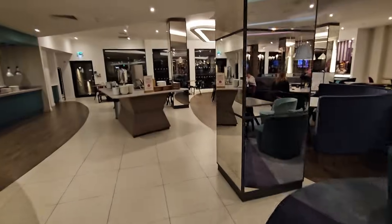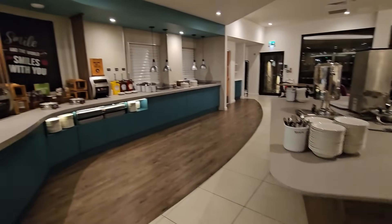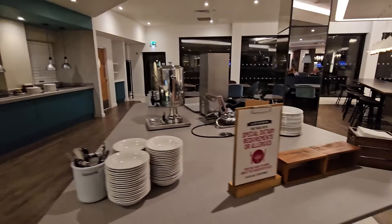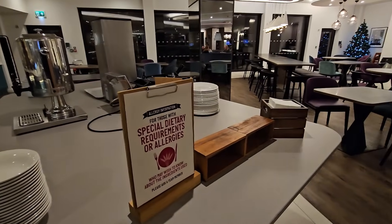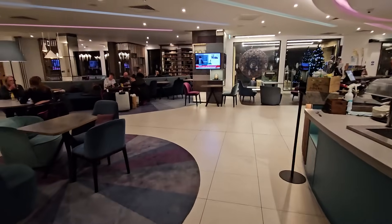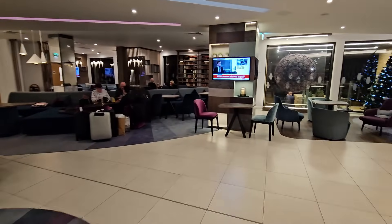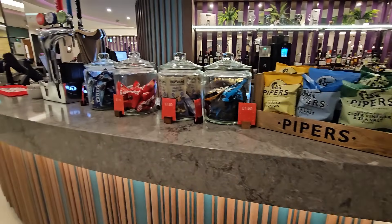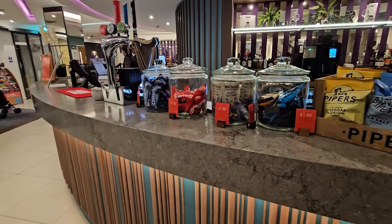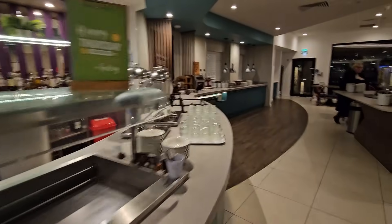Coming over here down on the ground floor — this looks like the breakfast area which we've got tomorrow, nice and complimentary. They do cater for special dietary requirements as well. There's a nice little lounge area over there — very nice seating area. And you can get a selection of things like little nibbles and snacks. So we'll be down here tomorrow.